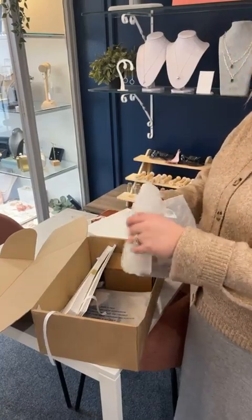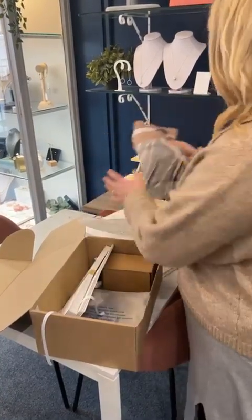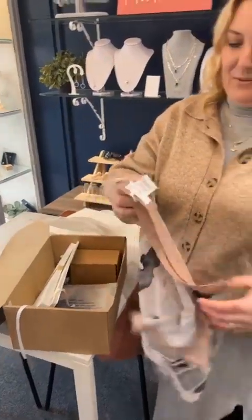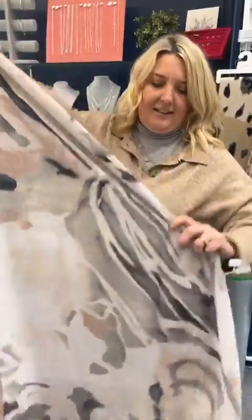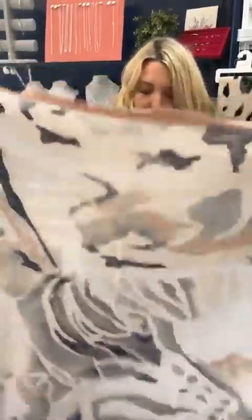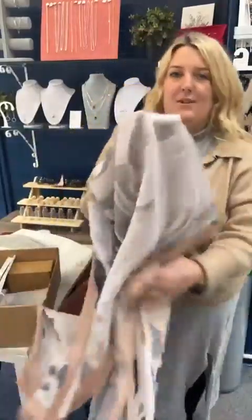This is going to be one of our scarves — this is called the Wilderness Scarf. Really lovely blush pink colours, with that animal print that Tootie is quite well known for, really soft and muted.